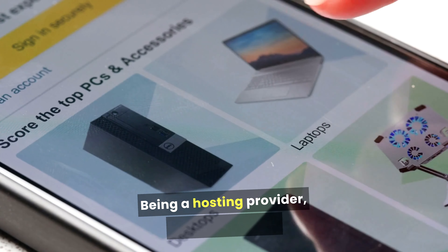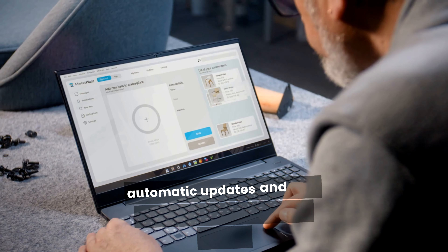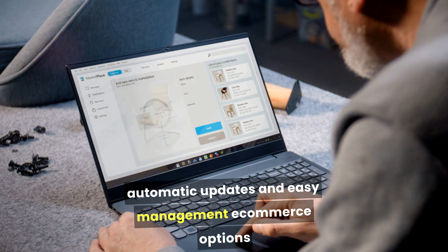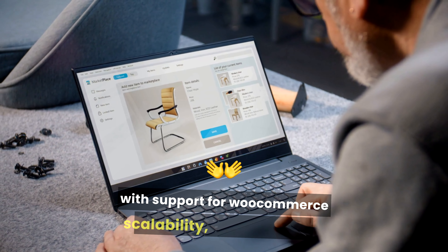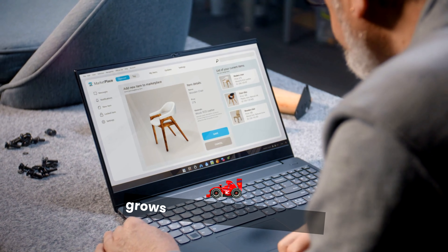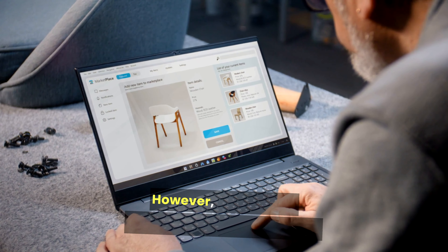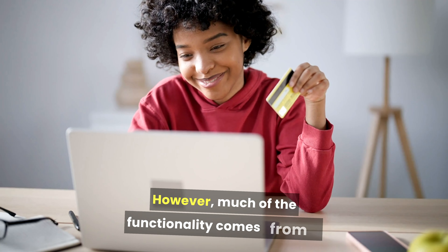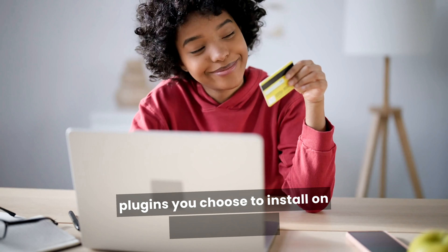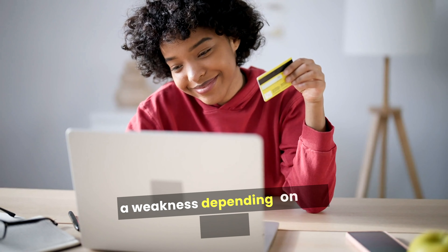Being a hosting provider, Bluehost offers a variety of features, including WordPress integration with automatic updates and easy management, e-commerce options with support for WooCommerce, scalability allowing users to upgrade hosting plans as their website grows, and good uptime and speed especially for WordPress sites. However, much of the functionality comes from the plugins you choose to install, which can be both a strength and a weakness depending on your needs.